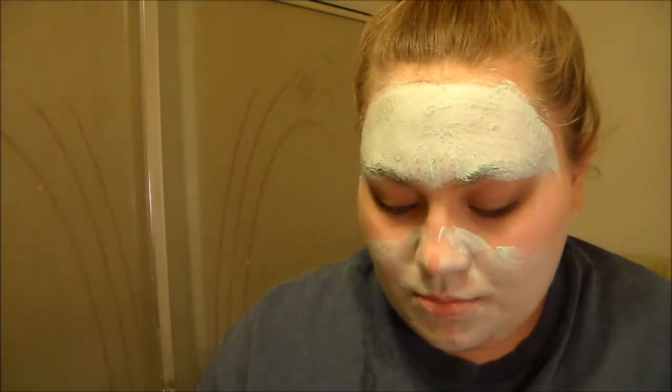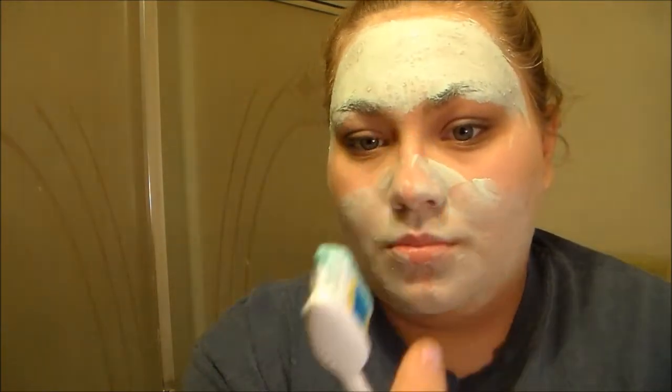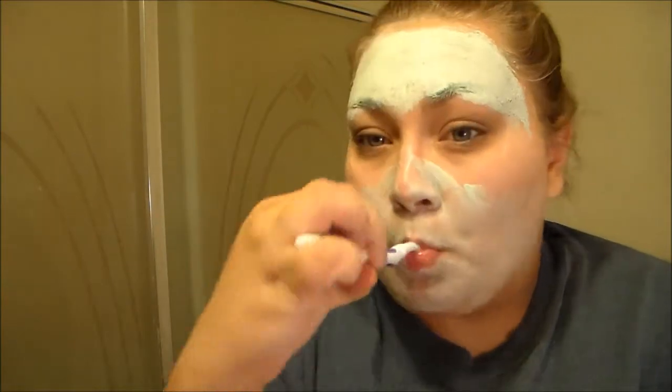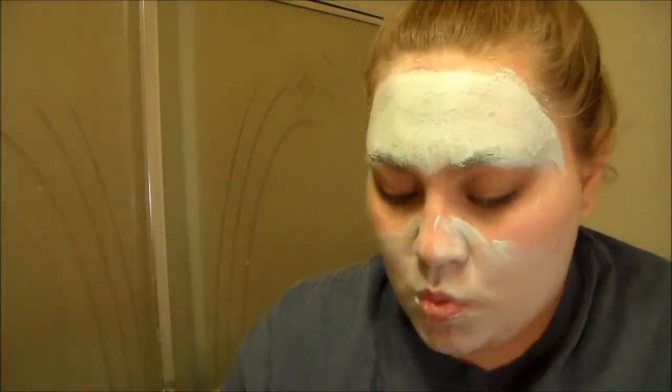The next step I do in my night routine is I just brush my teeth. It's very good hygiene to do this morning and night — it helps fight cavities and just keeps a clean mouth going to bed. It's really great to brush your teeth, ladies and gentlemen. Just brush them.